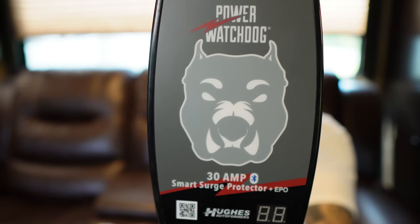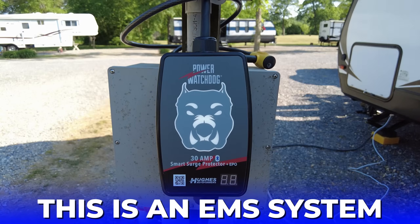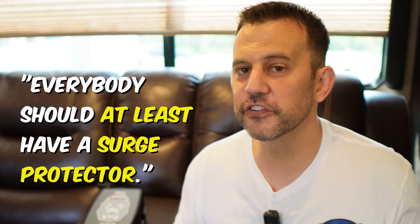This is the Hughes Power Watchdog surge protector with EPO, which essentially means emergency power off. I believe everybody should have one of these in their RV. Now that's a pretty bold claim, but I think there is this misconception among the RV community that everybody should at least have a surge protector, then if it's in the budget go ahead and pick up an EMS unit. And this is completely backwards thinking.